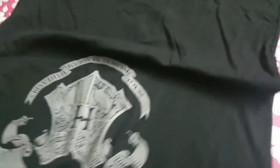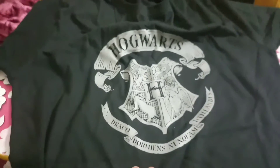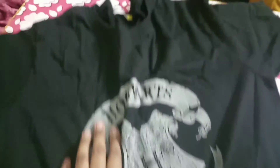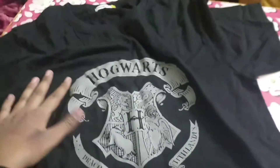The next thing I have got is a Hogwarts t-shirt. The problem with this is that it is half-sleeved so you cannot wear it in winters, but for summer it is perfect. It is made of pure cotton and the logo is simple — a gray logo on a black background — and it is also not so expensive.